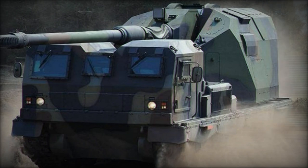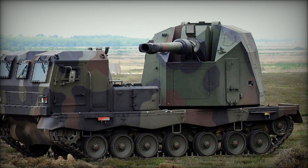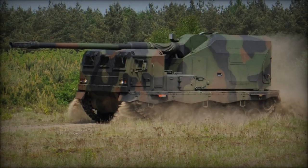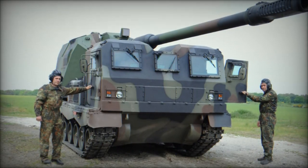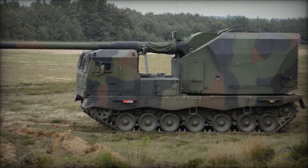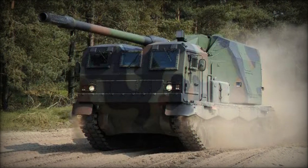In conclusion, the Donner 155mm self-propelled howitzer represents a quantum leap in artillery warfare, combining unparalleled firepower, precision, and mobility to redefine the modern battlefield. As the thunderous roar of the Donner echoes across theaters of operation, it heralds a new era of dominance, solidifying its place as an indispensable asset in the arsenal of modern militaries worldwide.